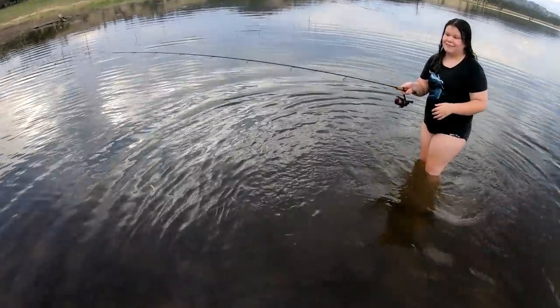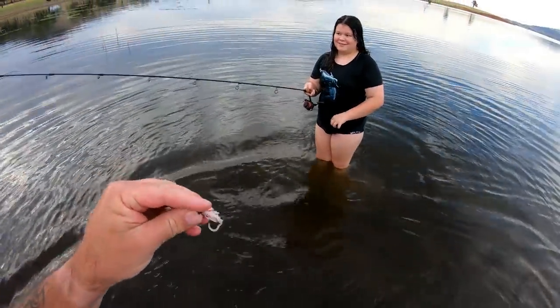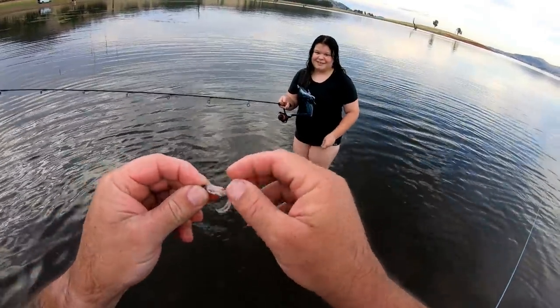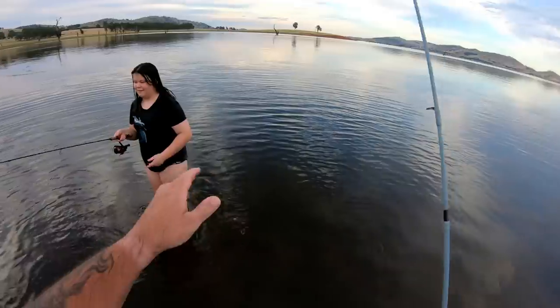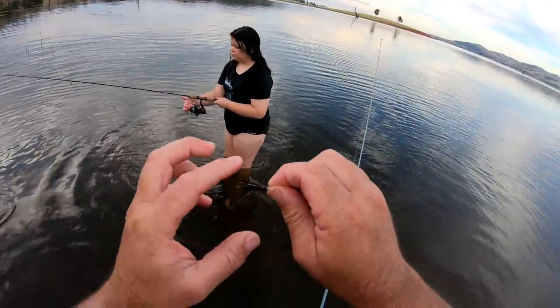Holly has got a Strike Tiger nymph in whitebait pearl with a really small jig head to chase the small redfin around these weed beds, with the claws removed. I've also got a Strike Tiger nymph but I've got the new coffee colour and I've got the claws on.